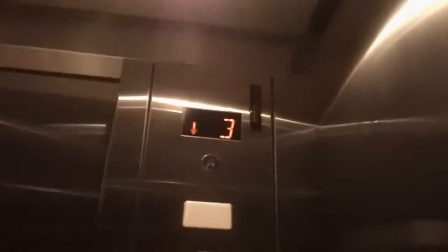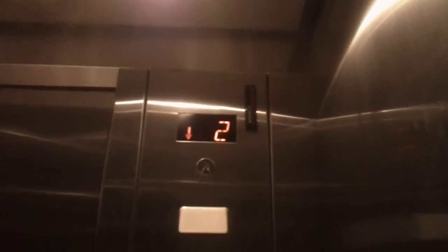Daniel Tiger pressed the first floor button. This is going to be the elevator at the Bleachleaf Tower 2 parking deck in Raleigh, North Carolina.